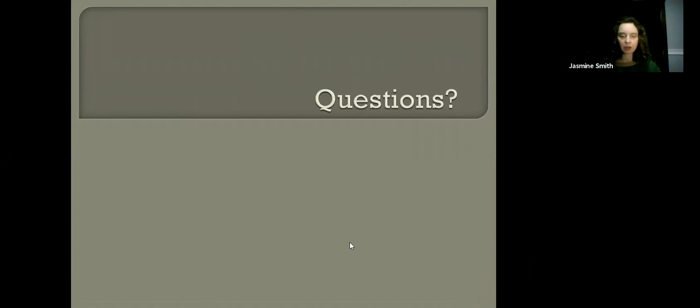Now we're going to go to questions. There are a number of questions in the Q&A and the chat. The first question is about stamp entropy. Yes — over time, any material is going to degrade somewhat. There's not a magic bubble we can put materials in that will prevent all degradation. But storing things well and intentionally really helps to slow that process down. The goal of preventative conservation and archival storage is to make things degrade as slowly as possible.